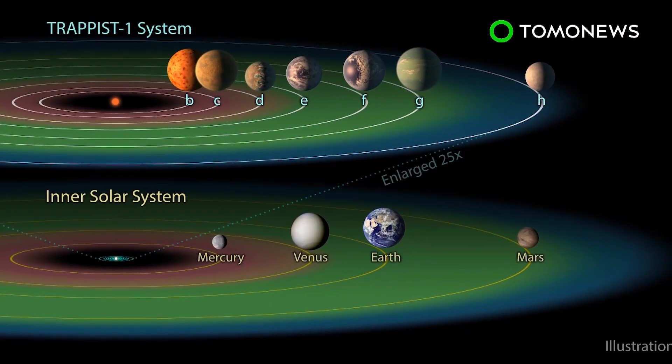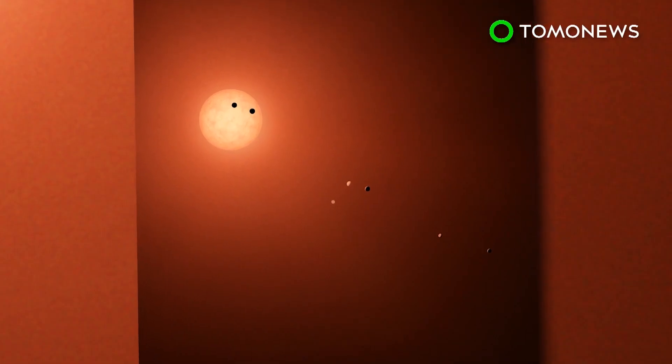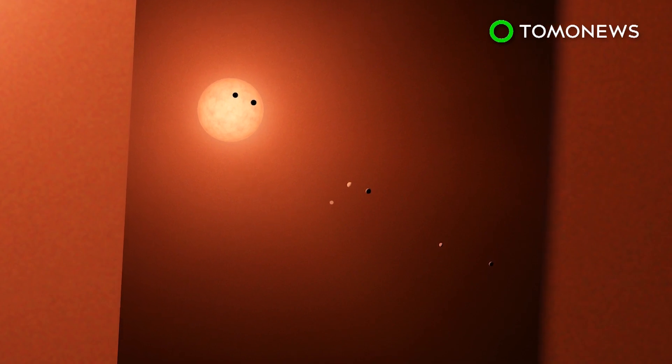The TRAPPIST-1 system is located 235 trillion miles from our solar system, which means if you wanted to catch a flight there, the journey would take about 44 million years.